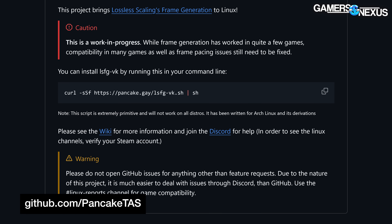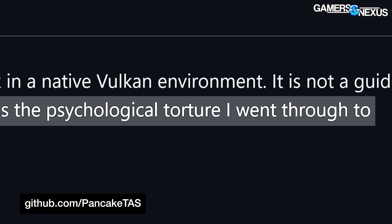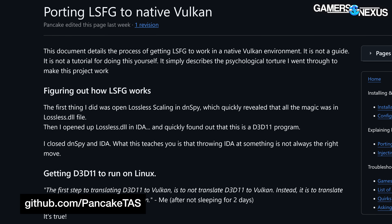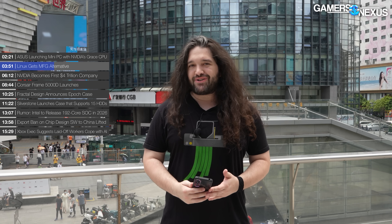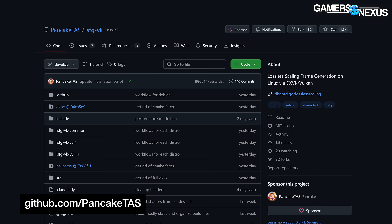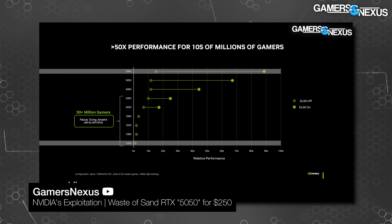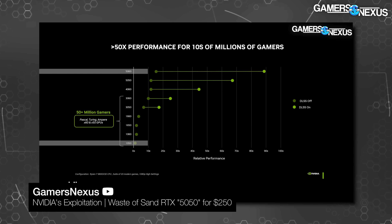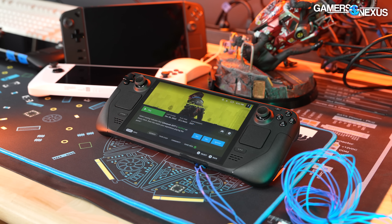Lossless Scaling and LSFG already exist, but the news is that they've been ported to Linux by the community, with the author writing on GitHub — quote: 'This document simply describes the psychological torture I went through to make this project work' — describing forcing LSFG functionality with native Vulkan. This is also why we thought it was so unbelievably stupid that Nvidia wanted to show MFG4x on charts against cards without it, because if we're arbitrarily multiplying frame rates, we might as well use Lossless Scaling 20x.